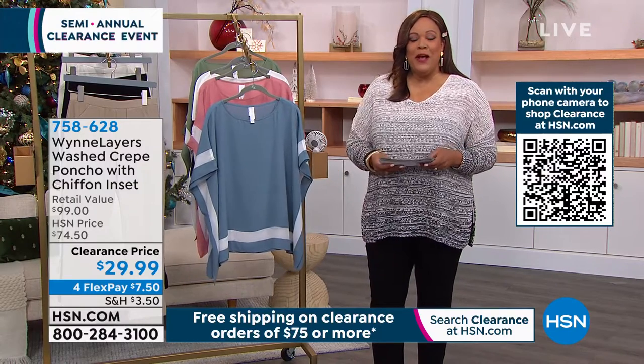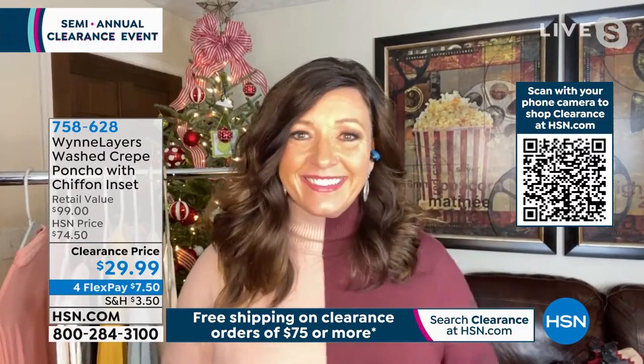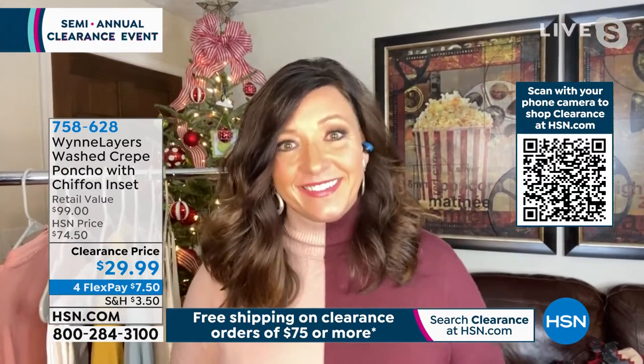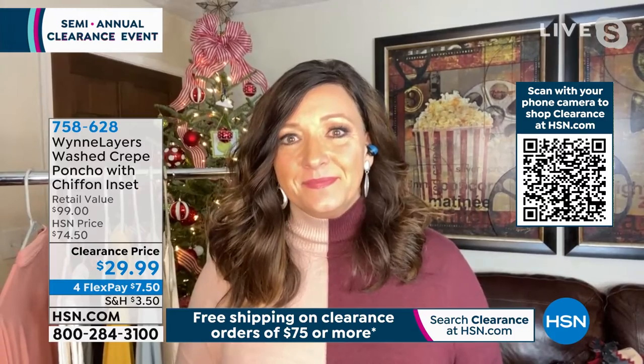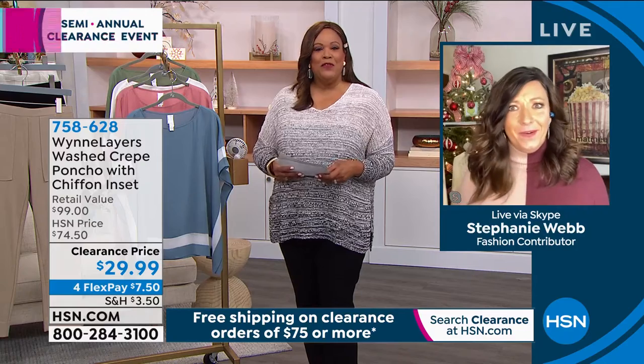I want to bring in Stephanie Webb. She is our wonderful backup guest for the Marla Wynn Fashions. Stephanie does a great job — former TV personality, always a fashionista, and now a stylist extraordinaire. Stephanie, how are you, beautiful?